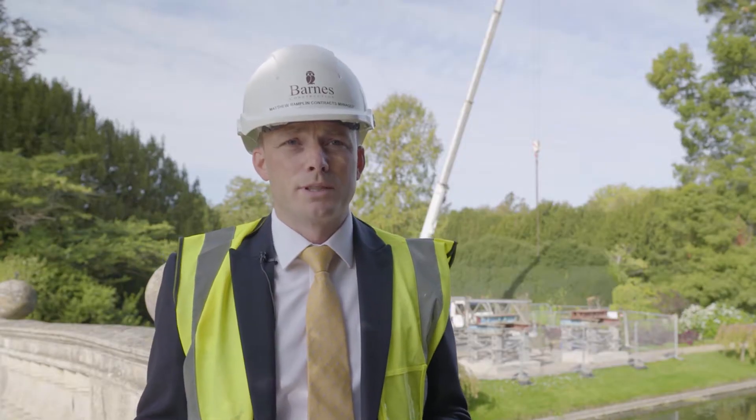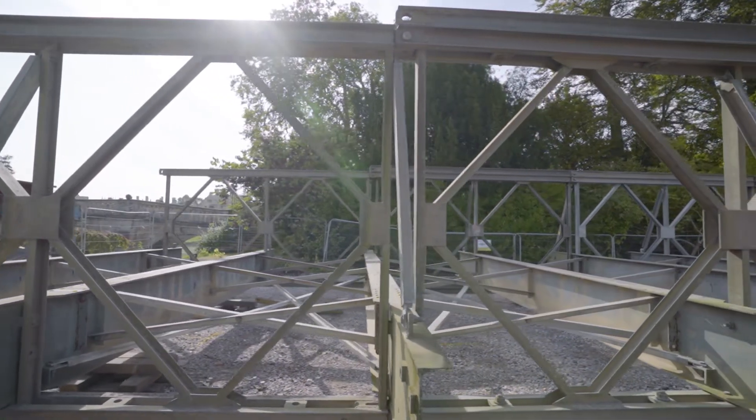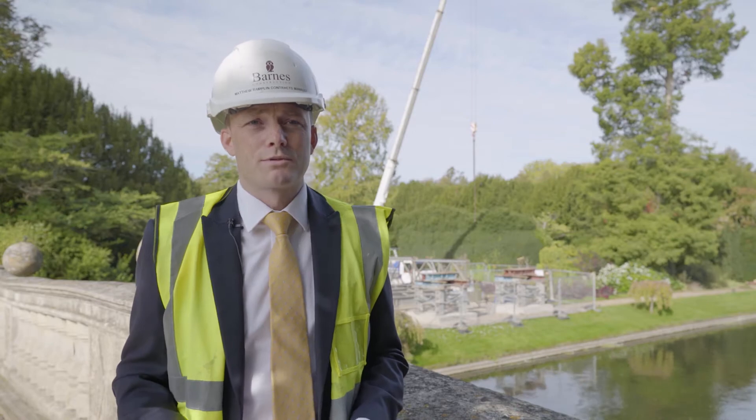This bridge will be constructed on the ground, bolted together and then lifted as one. We're going to be using a bailey bridge, which is a metal section bridge.